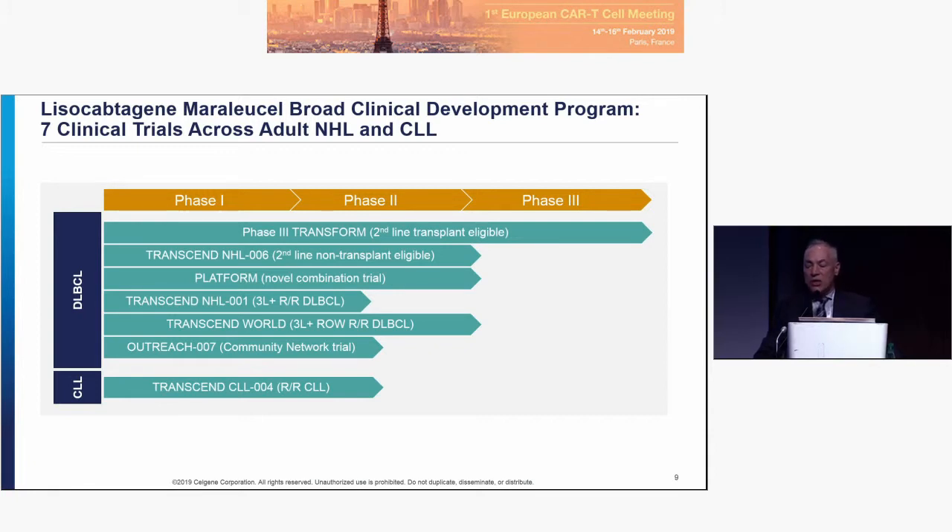The TRANSCEND NHL-01 trial, also called TRANSCEND-A-WORLD, is the study for relapsed and refractory disease in Europe. We're also looking at outpatient dosing in the US, and we'll go briefly to our CLL trial.